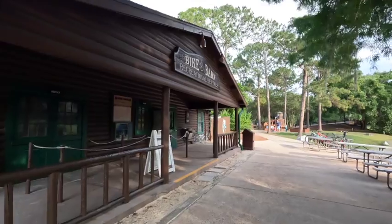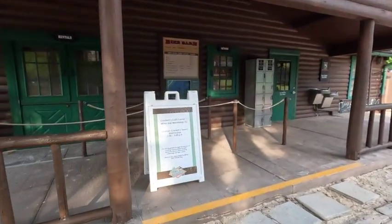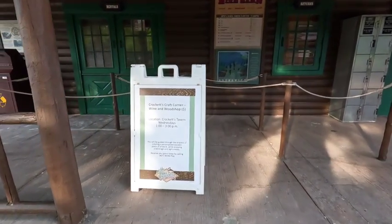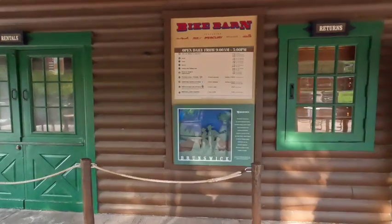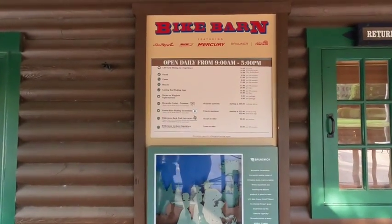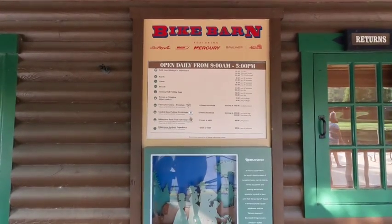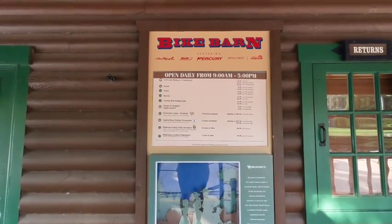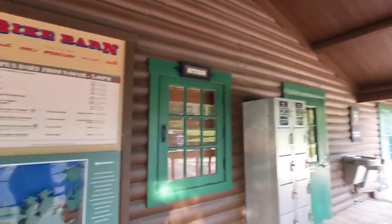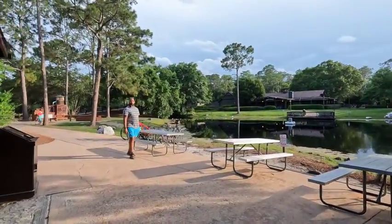There's a bike barn and a wine and wood shop with rentals. You can buy worms and night crawlers for fishing. They offer kayak, canoe, and bicycle rentals, plus a mining activity, and I also saw people on Segways so you can do a Segway tour as well.